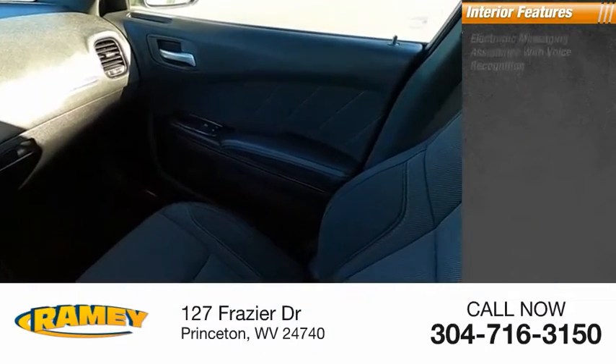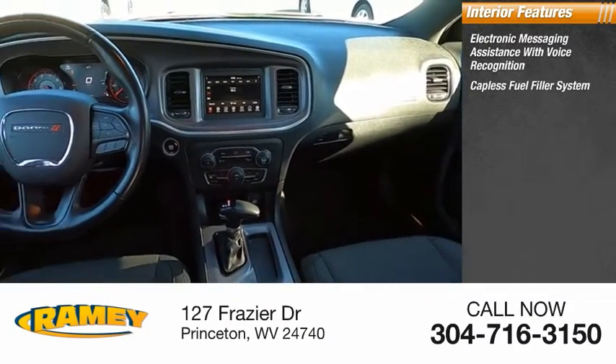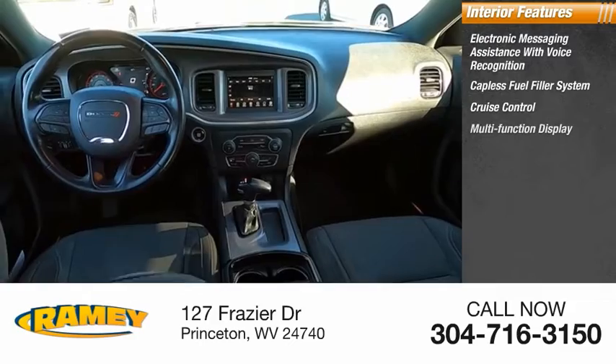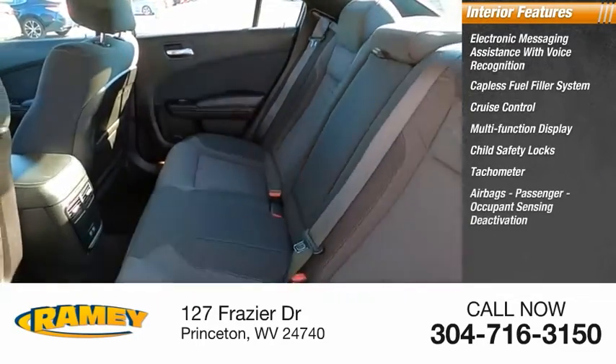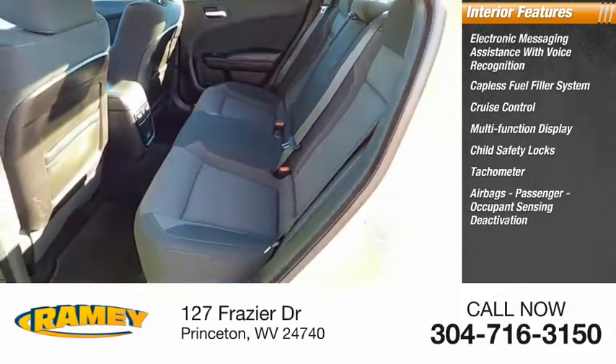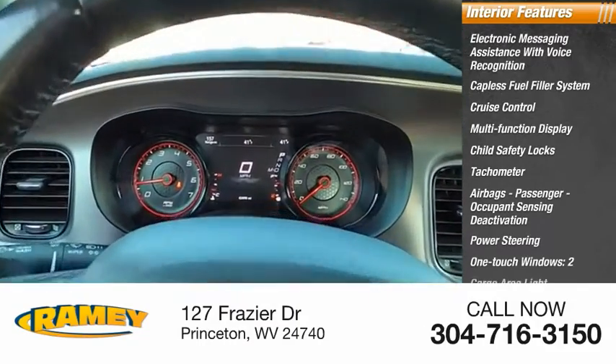Inside you'll find electronic messaging assistance with voice recognition, capless fuel filler system, cruise control, multifunction display, child safety locks, tachometer, airbags, passenger occupant sensing deactivation, power steering, one-touch windows, two, and cargo area light.